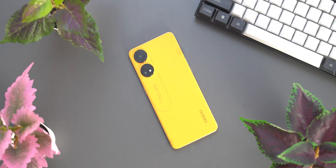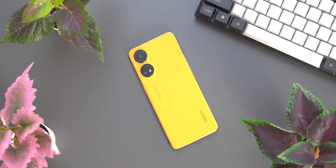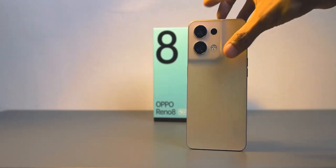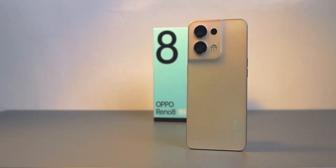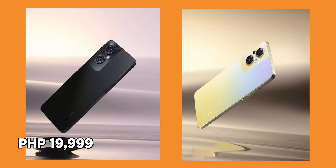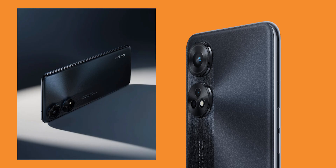Oppo has not released the official price of the Reno 8T, but we will update the description box with pricing once we get it. However, it will be more affordable than the Reno 8Z. For comparison, the Oppo Reno 8 5G is priced at 27,999 pesos, while the Reno 8Z 5G is at 19,999 pesos. If you aren't too fond of the loud orange color, Oppo also offers the Reno 8T in midnight black — though the black variant does not feature the fiberglass leather design.